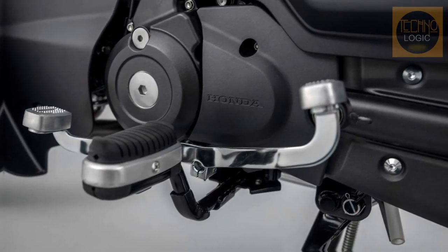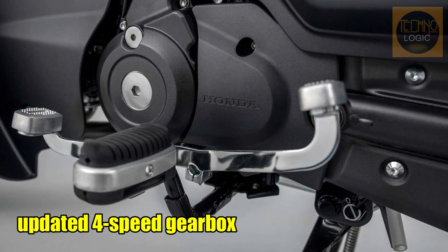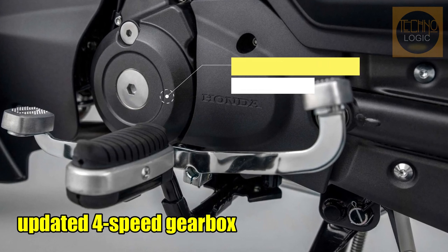Unlike the 2022 Honda Monkey, the Super Cub stays true to its roots with a four-speed gearbox, with neutral at the bottom. As before, power is transmitted by way of a centrifugal clutch, doing away with the need for a clutch lever.